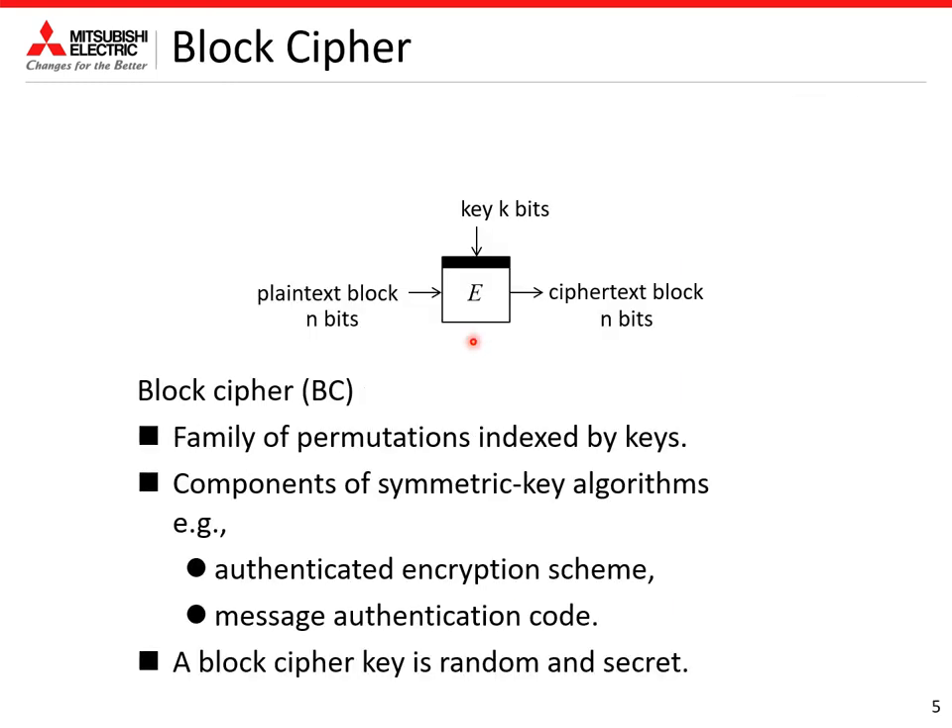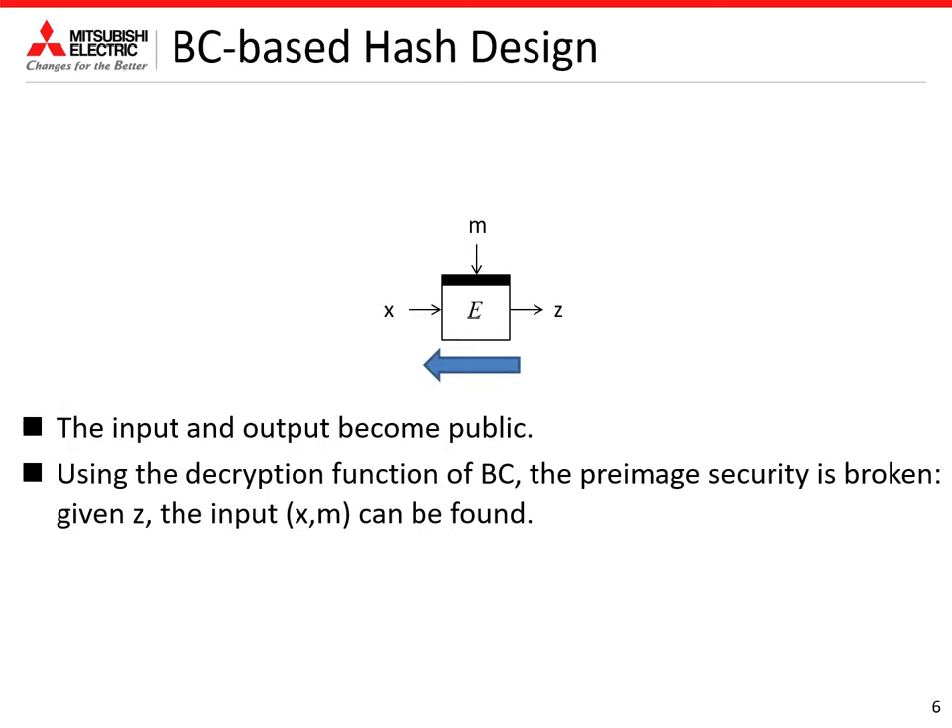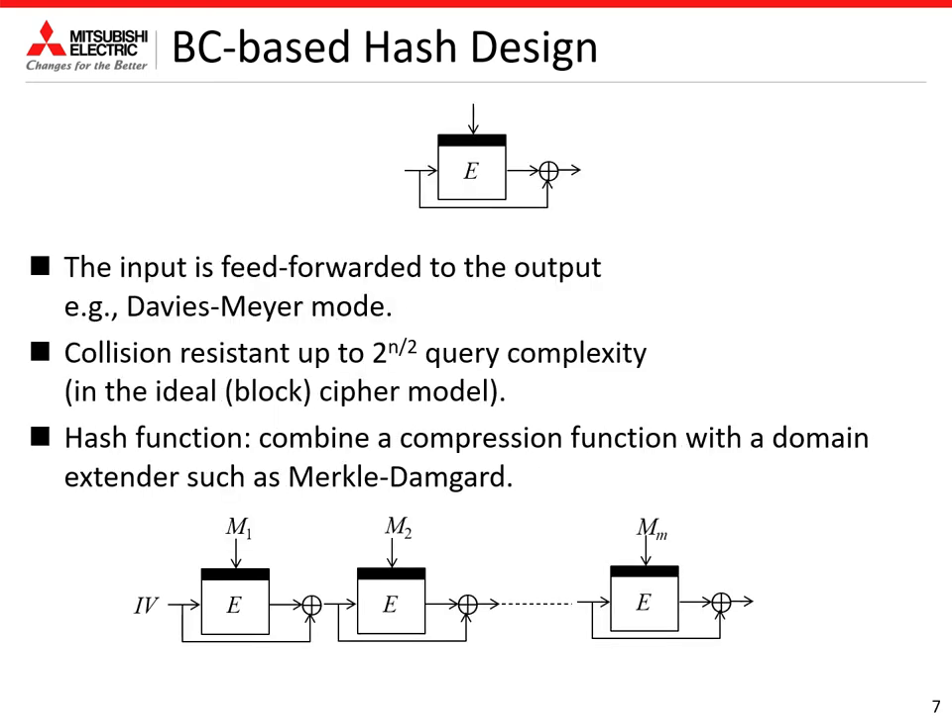A block cipher is a family of permutations indexed by keys, and is mainly used as a component of symmetric key algorithms such as authenticated encryption and message authentication codes. In these settings, the block cipher key is random and secret. When designing a block cipher-based hash function, the input and output become public, so using the decryption function of the block cipher, the preimage security is easily broken. Given output z, one can use the decryption function to easily find input x and m. To avoid such attacks, the input is feed-forwarded to the output, as shown in this figure. This is the Davies-Meyer mode.